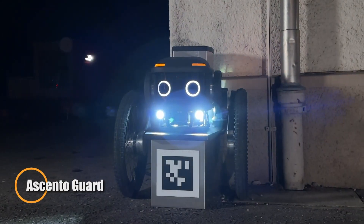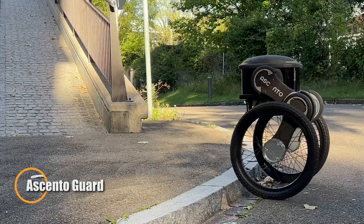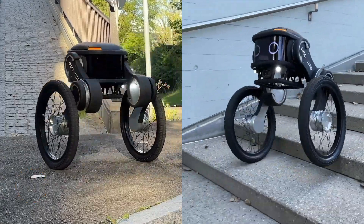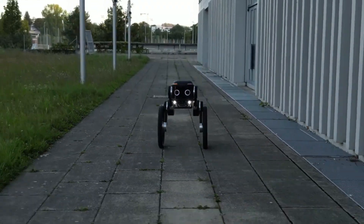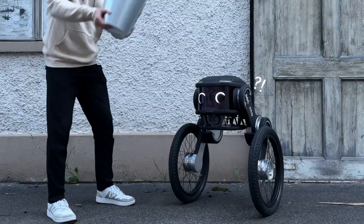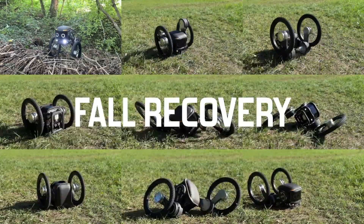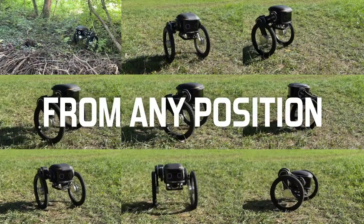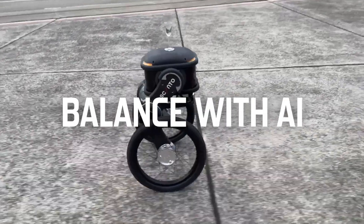The Ascento Guard is a cutting-edge autonomous security robot designed to enhance surveillance and safety in various environments. Combining advanced robotics with AI-driven technology, the Ascento Guard offers efficient and reliable patrolling capabilities. Its unique design features a hybrid wheel-leg system, enabling it to navigate different terrains, climb stairs, and overcome obstacles with ease.